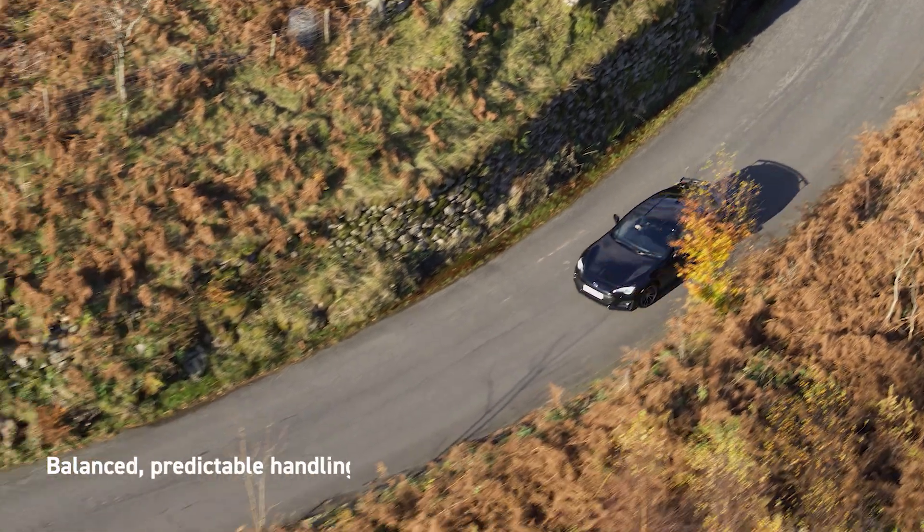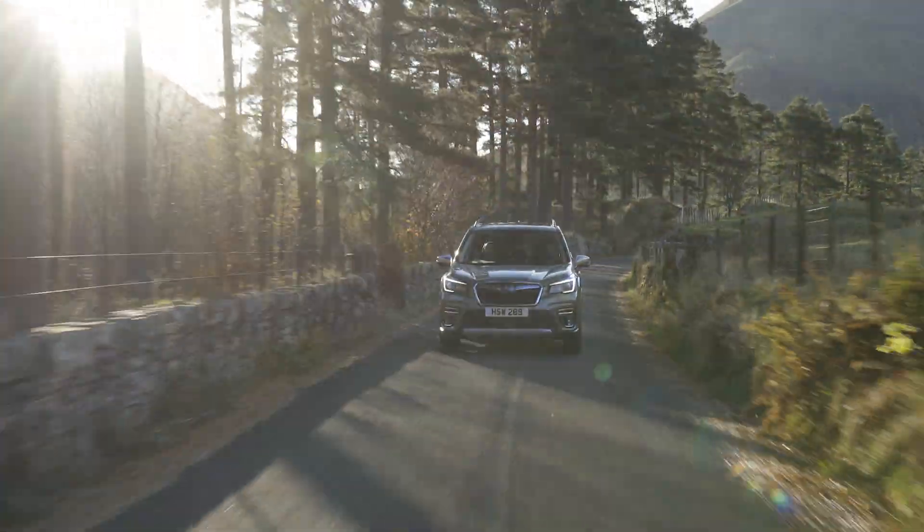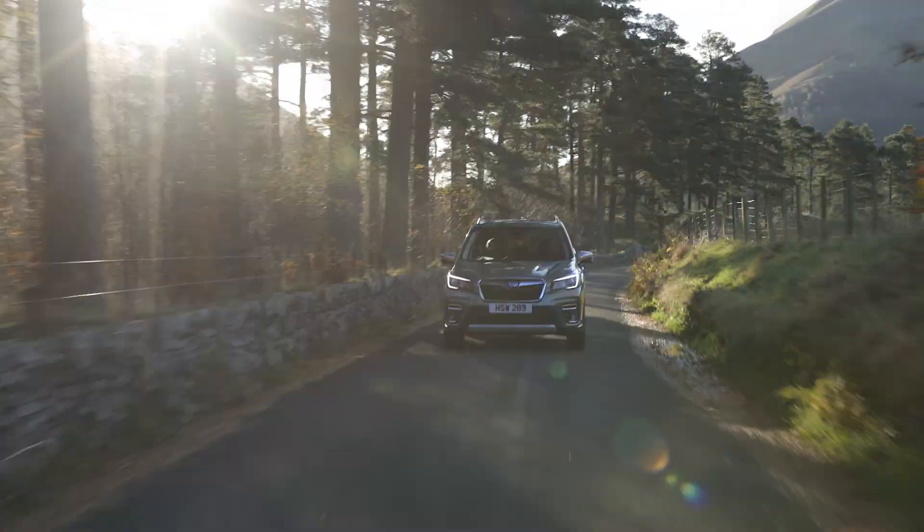The Subaru Boxer engine ensures balanced, predictable handling, which not only gives you more control behind the wheel, it also helps make driving safer and more enjoyable.